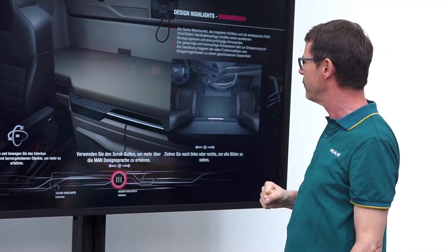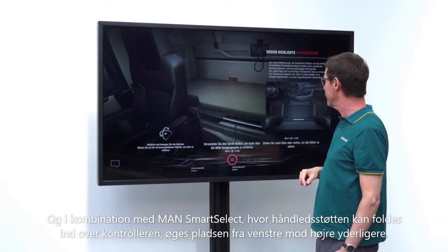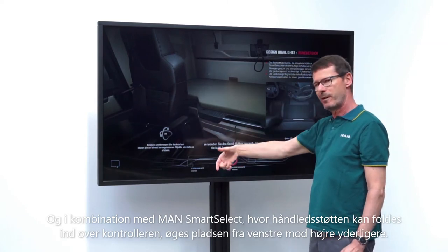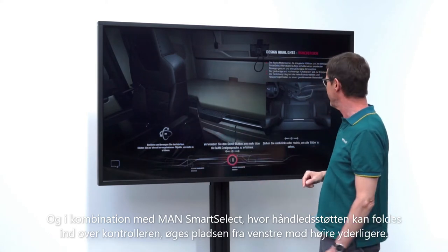In connection with the Smart Select rotary push-action controller, it should also be said that the wrist rest folds forward, protecting the controller while at the same time increasing the access space from left to right.